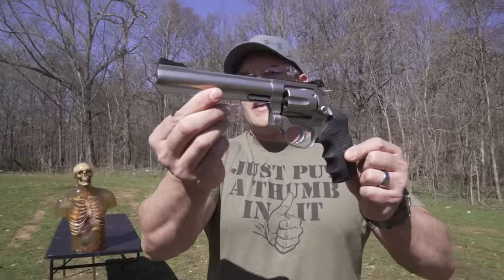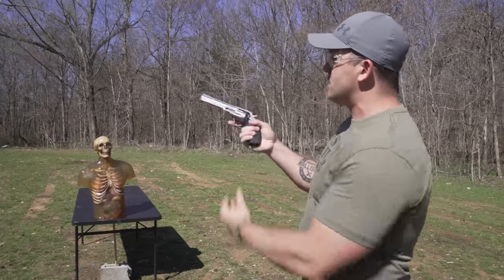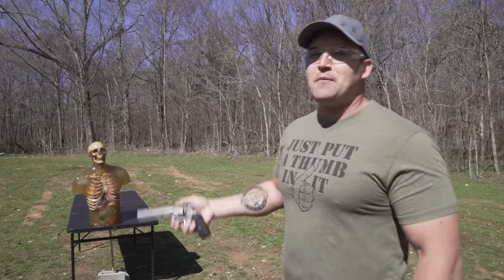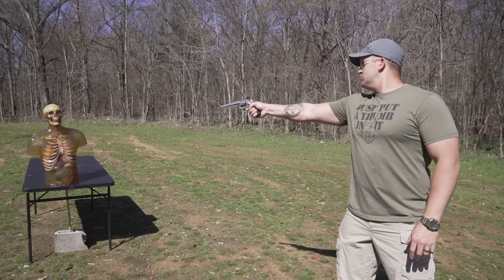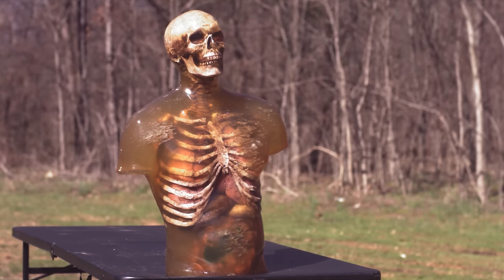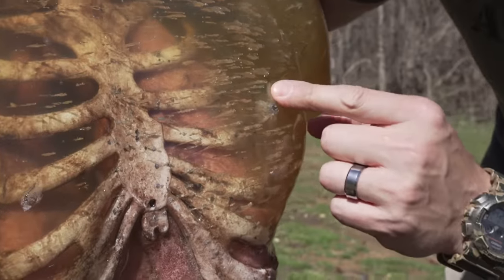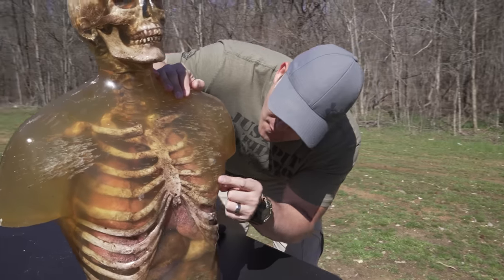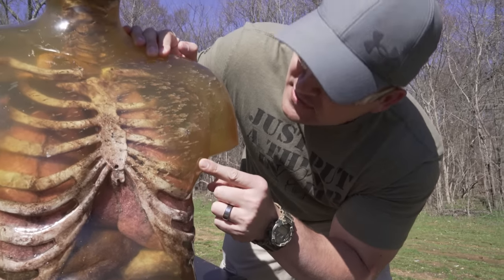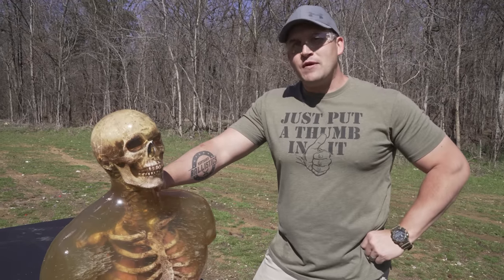Now let's find out what happens with 357 Magnum. This is my brand new Rossi RM66 357 Magnum revolver with a six-inch barrel, holding six rounds double or single action. Loaded up with 357 Magnum rat shot — 100 grains of number nine shot. That almost made it into his lungs — not quite, but almost, right there touching the ribs. It seems like the 45 ACP rat shot penetrated deeper than the 357 Magnum.